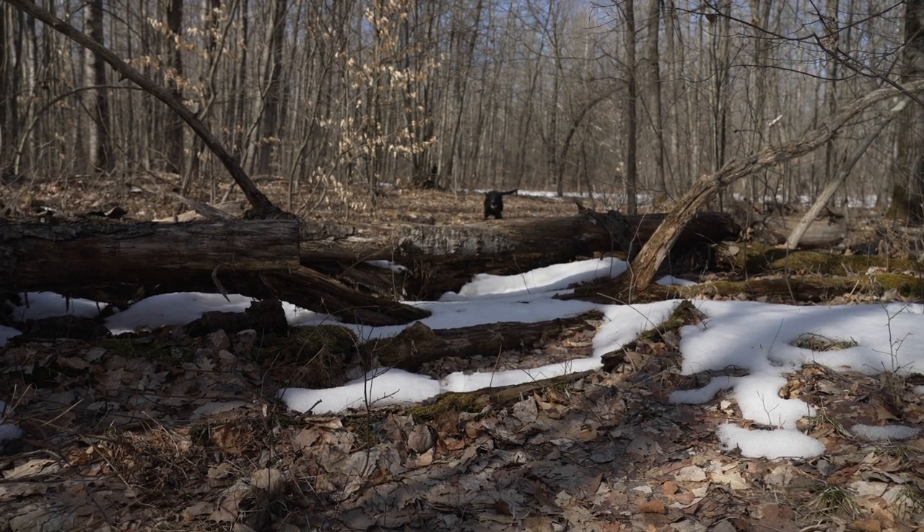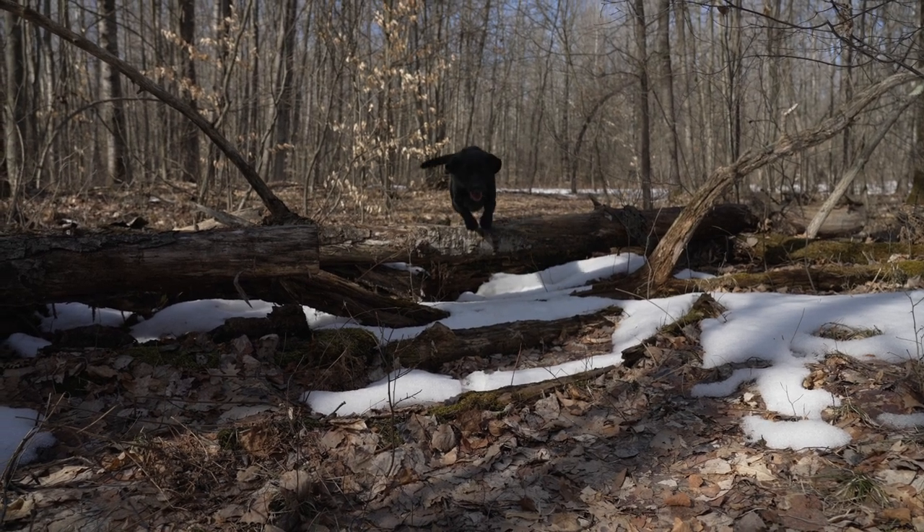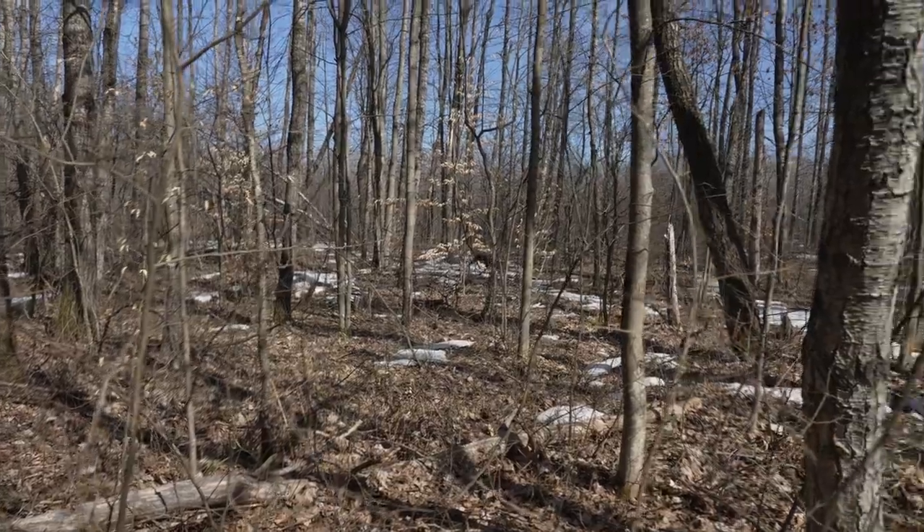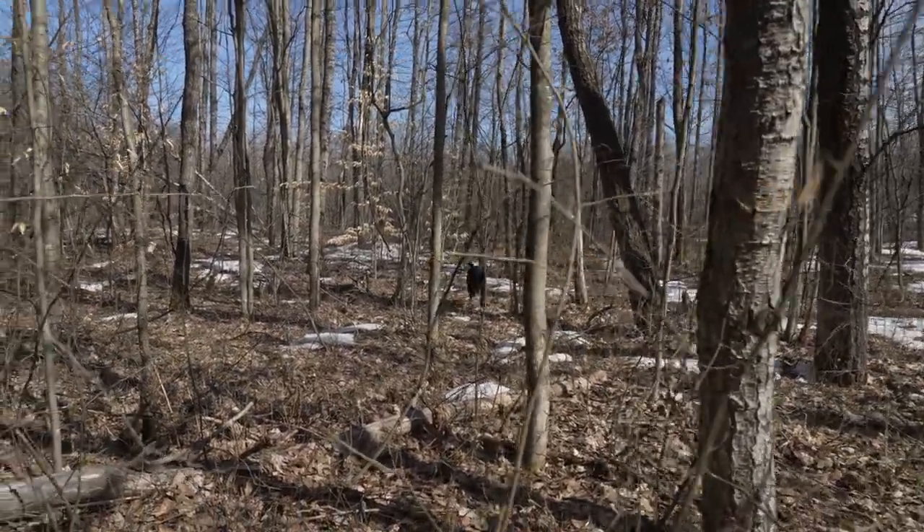This little black lab named Rose did a really nice job today on some woodcock. Unfortunately again, I was just not in a good position to capture it on video.